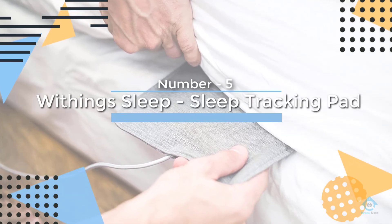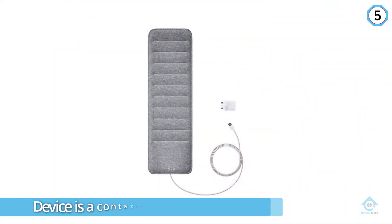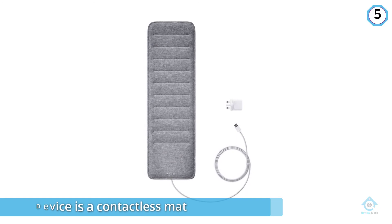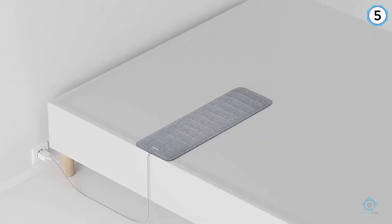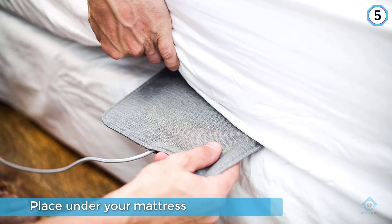Number five: the Withings sleep tracker. This has had an interesting evolution. The tracking device is a contactless mat that you place under your mattress. You'll then receive your sleep data on your smartphone — there's currently no desktop version.